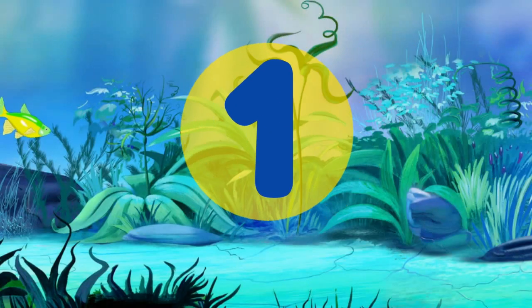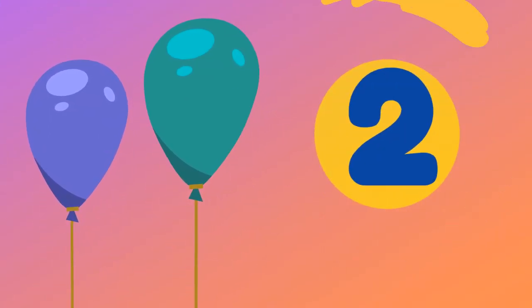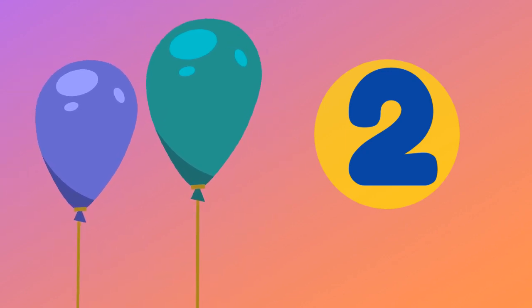The first number is the number 1. Repeat after me. 1. Next up we have the number 2. Repeat after me. 2.